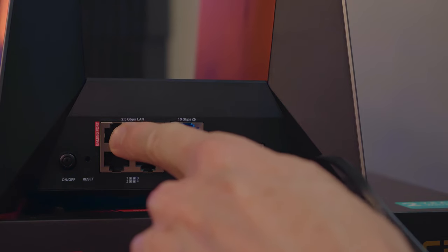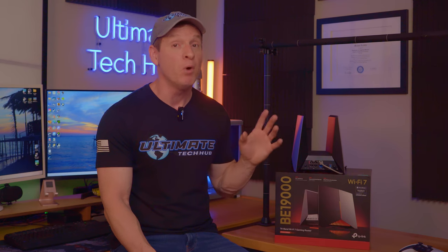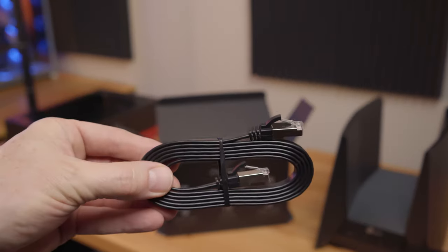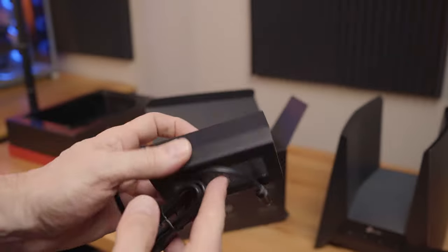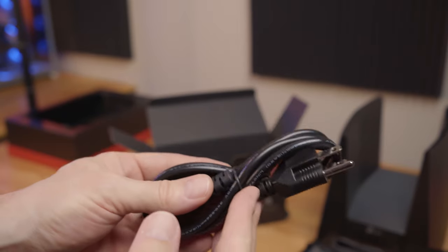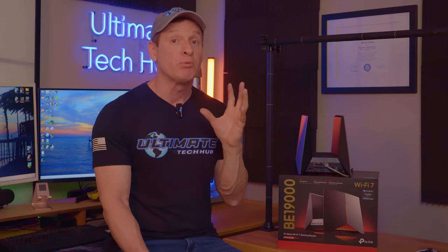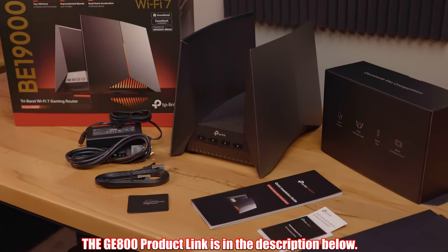The GE800 features four 2.5 gig LAN ports and two 10 gig LAN ports. Both 10 gig LAN ports can be WAN ports as well, and one of the 10 gig ports also supports the high-speed SFP Plus interface. This router does support link aggregation but does not support dual WAN. One of the 2.5 gig LAN ports can be used as a dedicated gaming port, which automatically prioritizes any device connected to it.